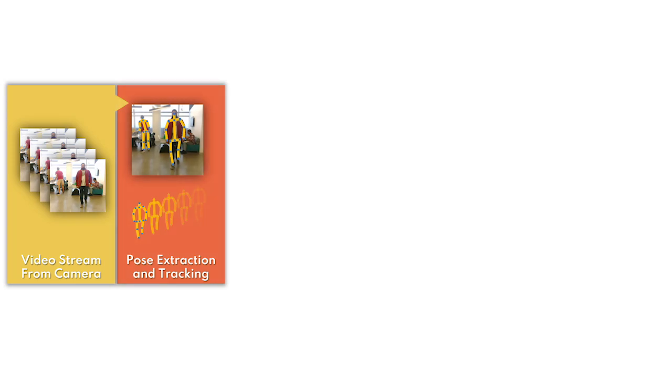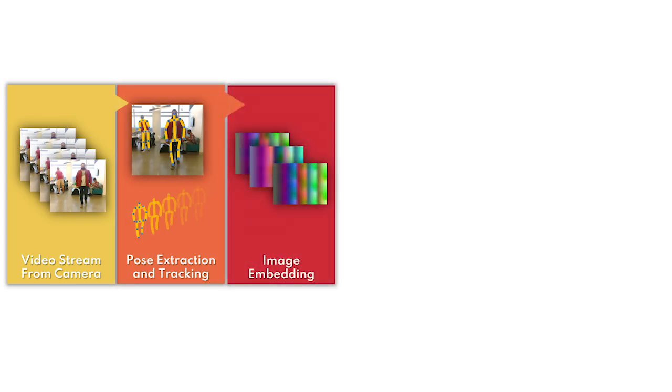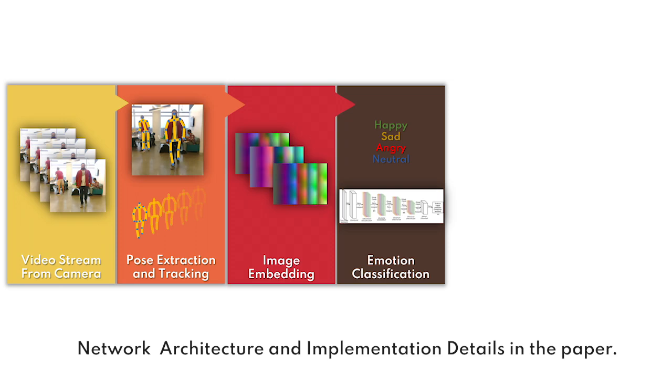We first capture a video from an onboard camera and extract the pedestrian poses, tracking them at each frame. These tracked poses over a predefined time period are embedded into an image, which is then passed into our Proximo model for classifying emotions into four classes.